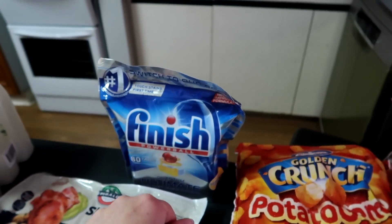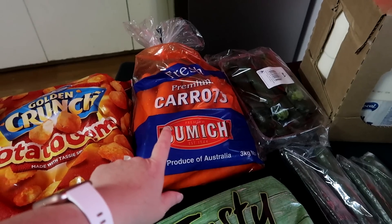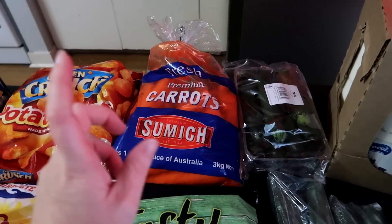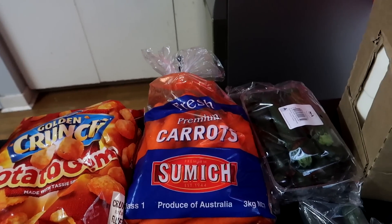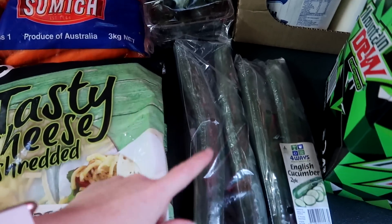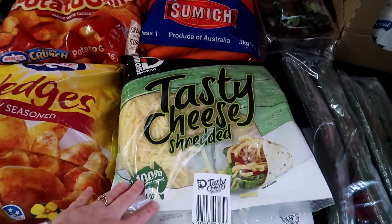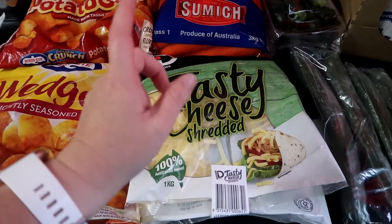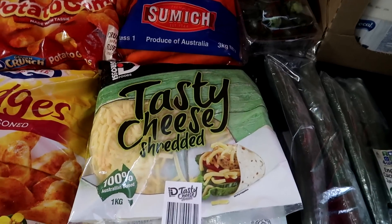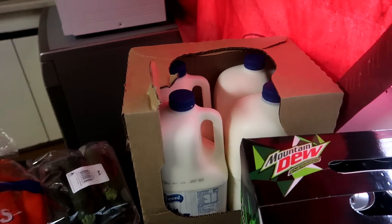I've got dish tabs so we can wash our dishes. Carrots — I'm going to make some coleslaw and then I'm going to bake some tonight with a roast. Zucchinis to make zucchini slice. Cucumbers for some salad later on in the week, and then these because we're having burrito wraps and nachos. And then I've got Mountain Dew and another four milks.